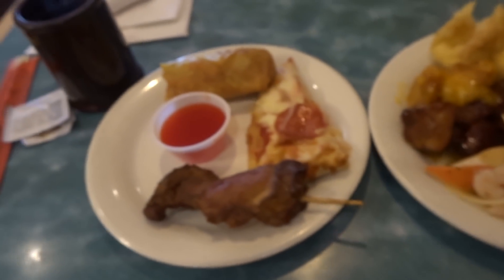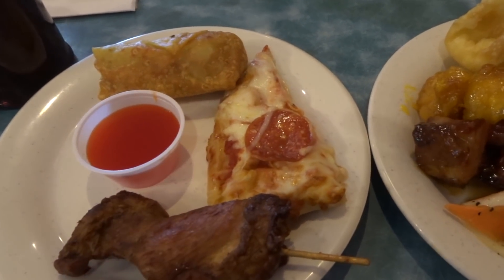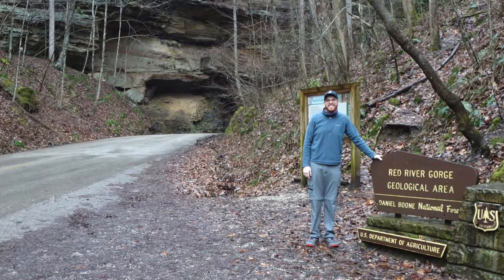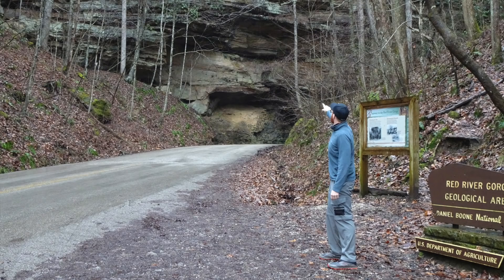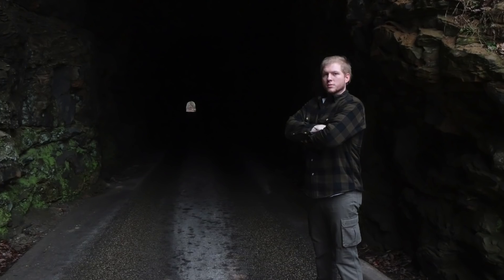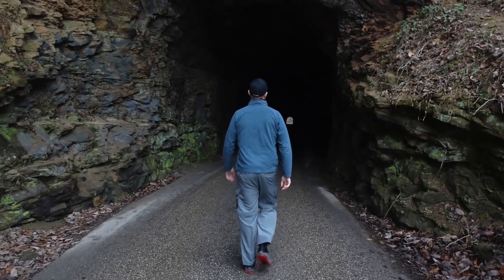You guys know it's a tradition — gotta get the Chinese food after each hike. You're eating a little bit more than Derek did when we got Chinese. I got more being cooked — look at that! And you always gotta try the pizza because you never know.